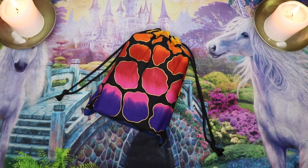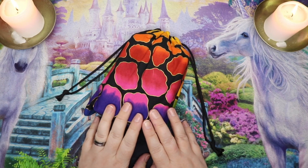Hello, Lisa here. Welcome back to my channel and welcome to Tarot by the Book.